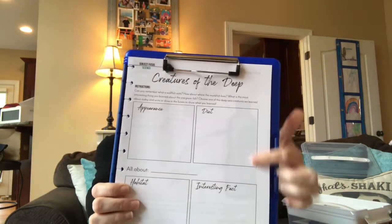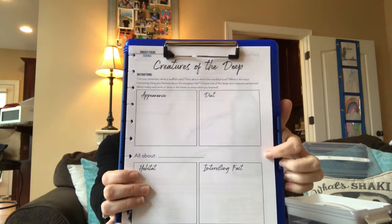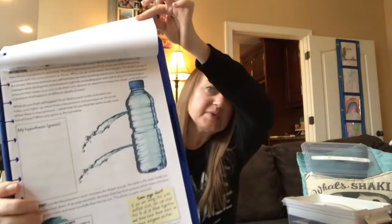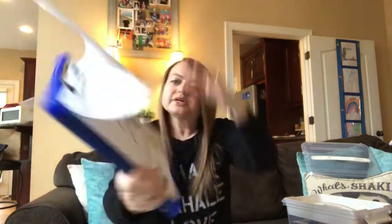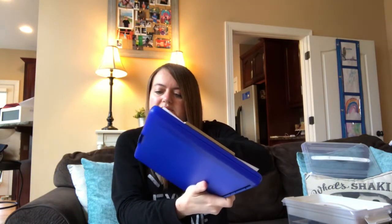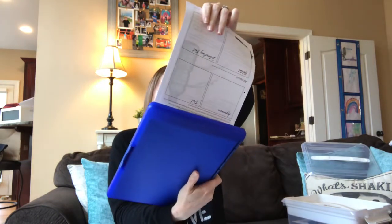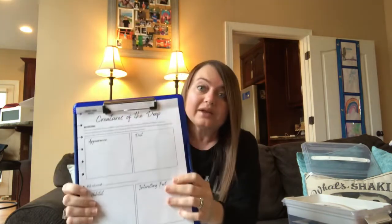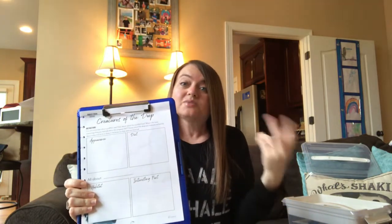These are his student notebook pages — after I read the teacher's guide he's going to work on the notebooking page. Then he has a science experiment we're going to do about water pressure, and we're also going to talk about the Great Pacific Garbage Patch and probably watch a video on that. Then he's going to create his own sea creature. This is all just lesson one, and he's opted to do a second lesson today.